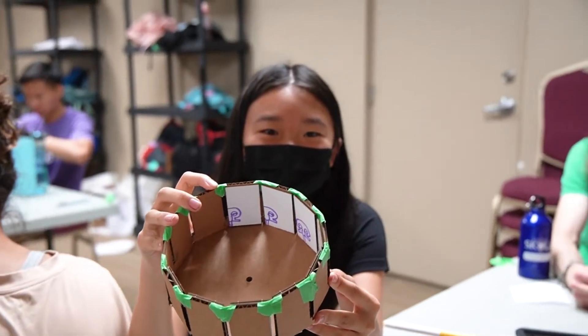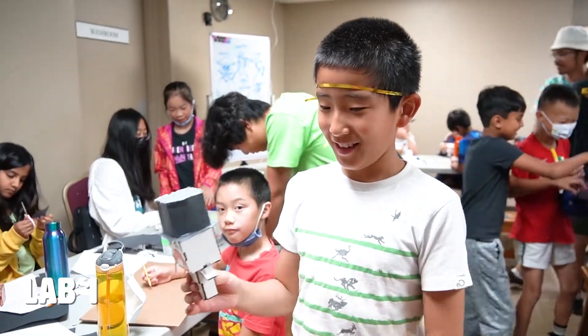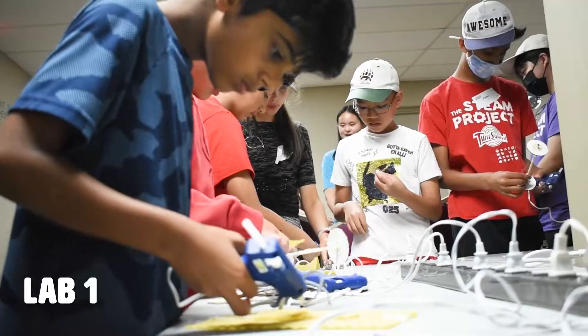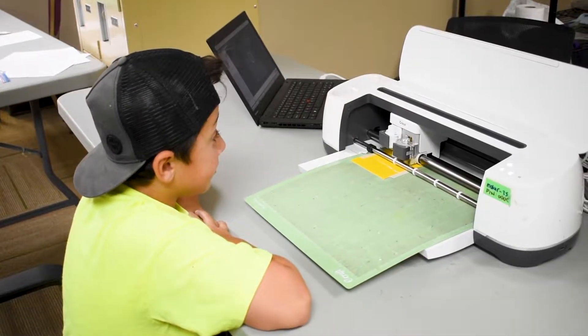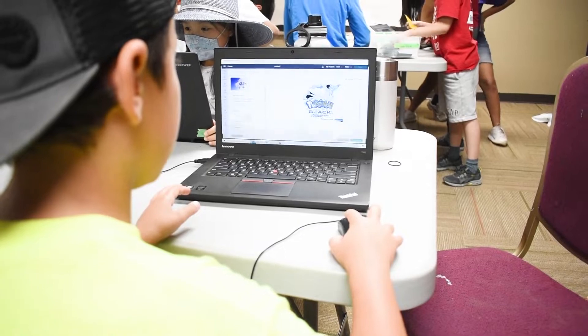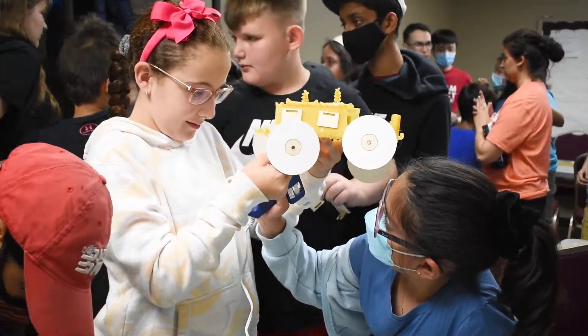We actually have two labs at this location. In Lab 1, campers can work on activities ranging from vinyl design and animation, to paper roller coasters and pasta cars. Vinyl design, for example, is where our campers will get to cut out custom designs for their own use, like stickers and adding appliques to their t-shirts.